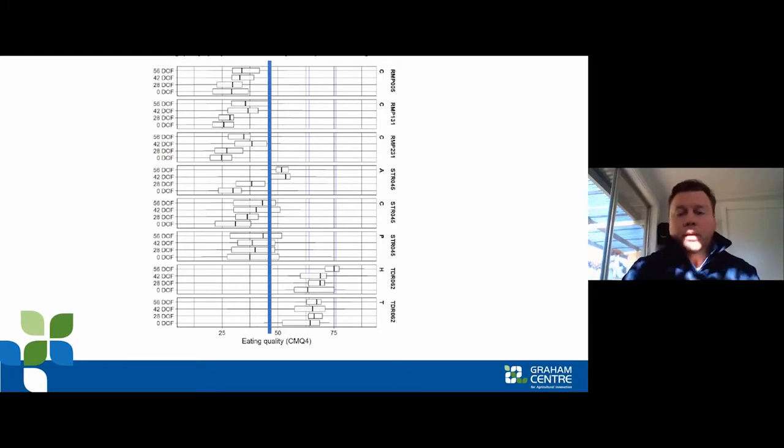Looking at the eating quality results — we grabbed different muscle samples including from the rump, the strip loin, and the tenderloins of these cows. The blue line on this figure indicates the minimum cut-off score to hit an MSA grade. When we fed this product to consumers, a number of muscles fell below that minimum grade — the rump muscles and strip loin — but our tenderloins actually fell into what we'd consider a four-star MSA grade for some of those animals.